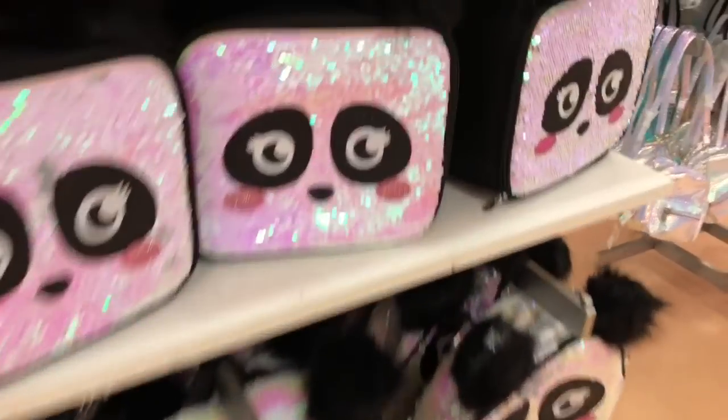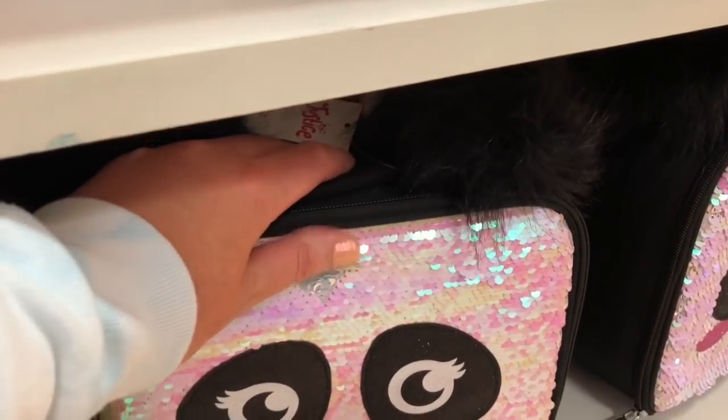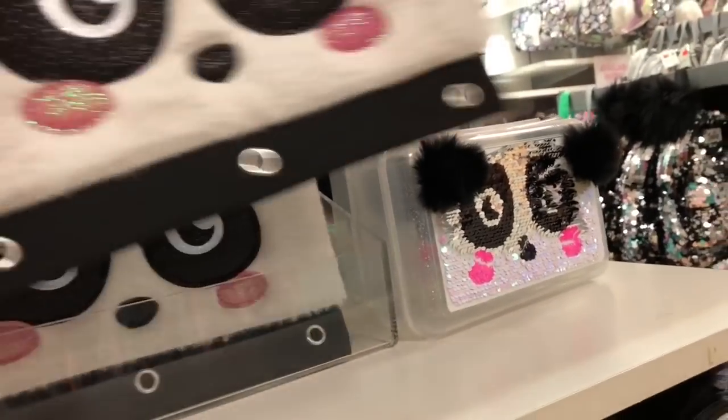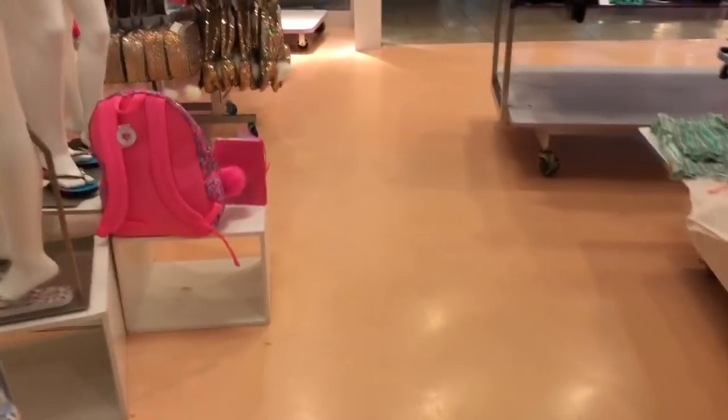And then they have the panda, like they did last year. Only he's a little different because he's got like a pink iridescent tint to him this year. And I don't know that he was flip sequined last year — I'm not sure. If you know, leave a comment down below.